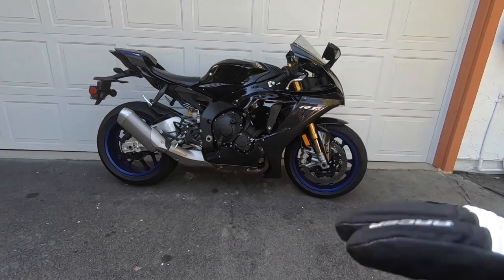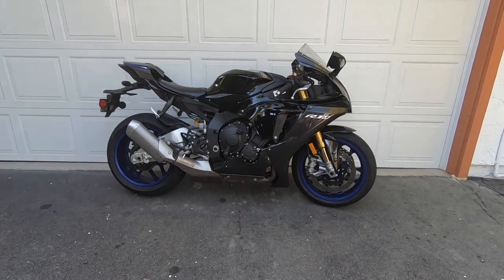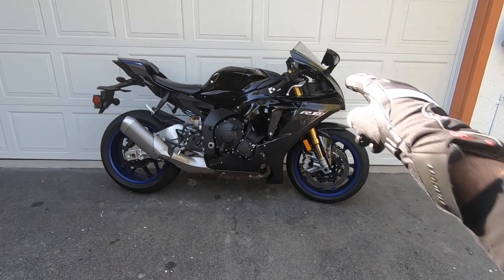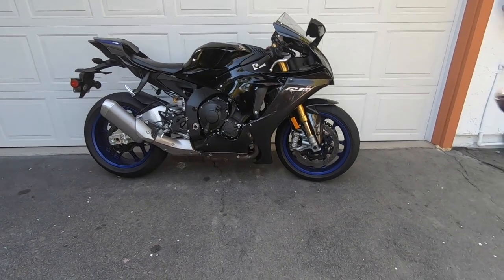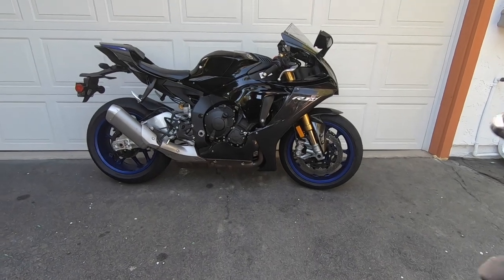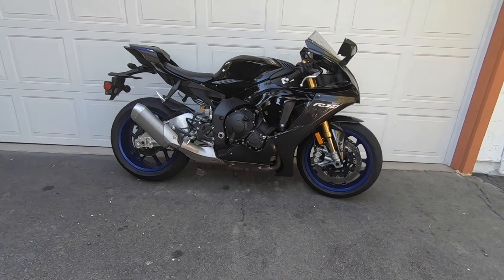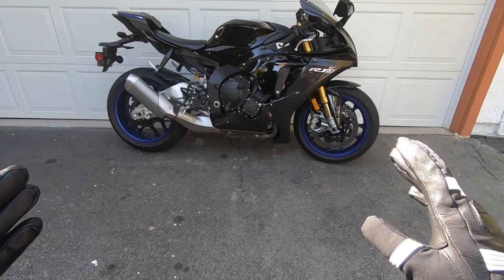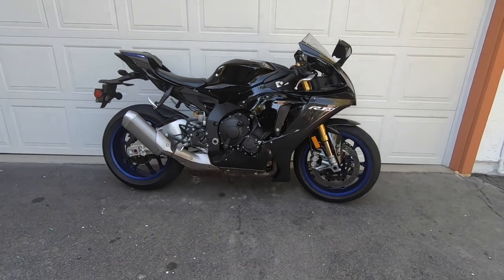Yamaha also includes a standard traditional passenger seat cowl when you purchase this motorcycle. It also has Ohlins' fantastic semi-active suspension. The suspension automatically adjusts the fork and shock damping in real time based on vehicle input — from the brake lever, from the throttle, and from the IMU, which gives the motorcycle positional awareness. All these things power the Ohlins suspension and allow it to have near-perfect damping based on your riding. This motorcycle costs about $8,000 more than the standard R1.